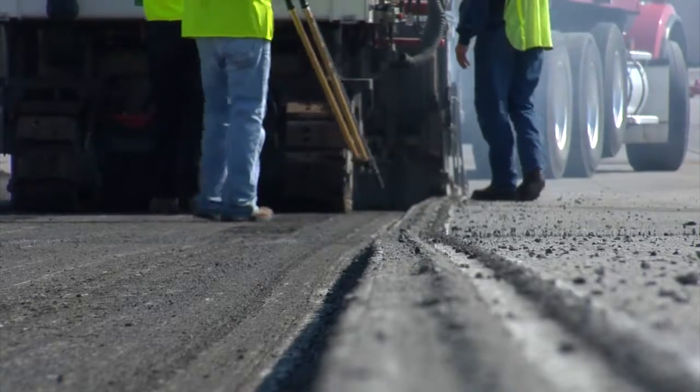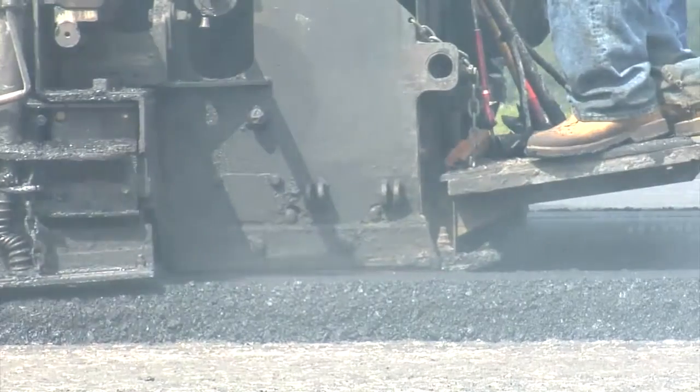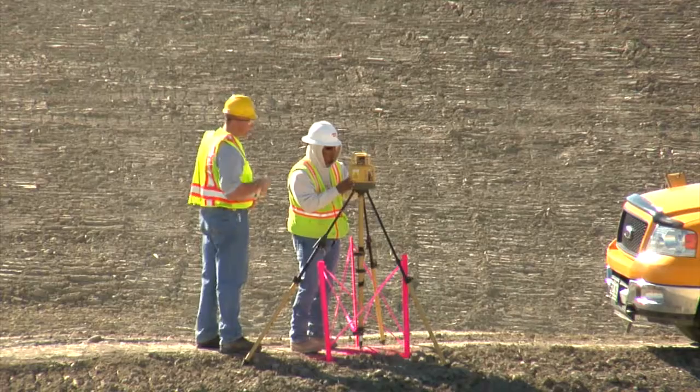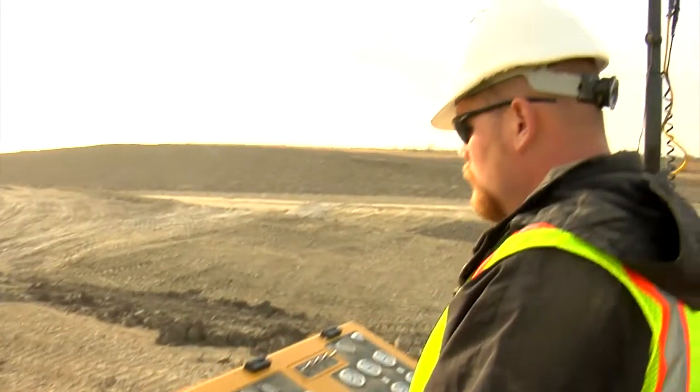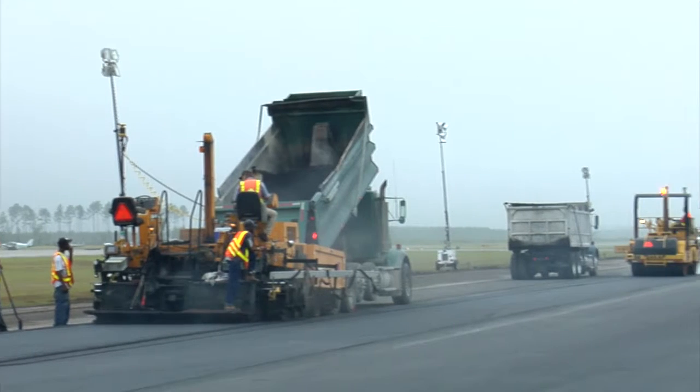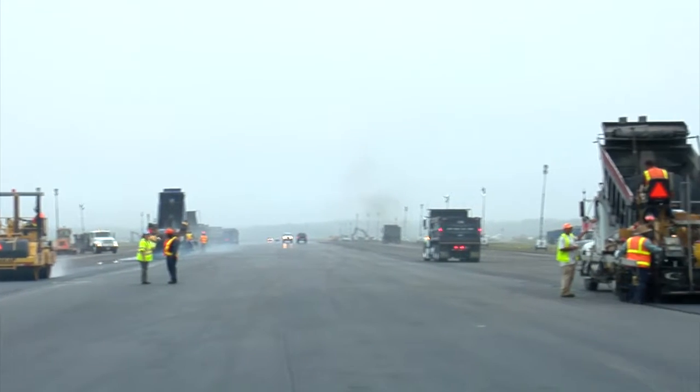Topcon's millimeter GPS for paving provides the speed and flexibility of GPS with more than three times the accuracy. So you can work better and faster with fewer crew, eliminating any need for strings or stakes — and all your machines and rovers can work off the same lasers.